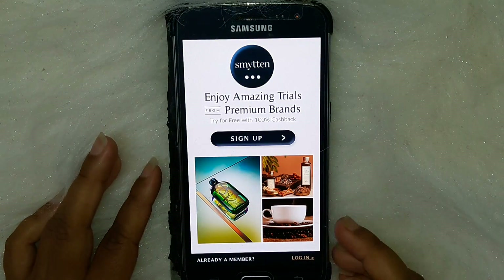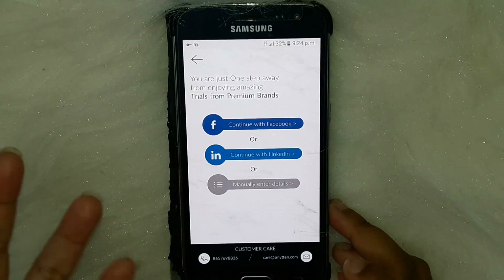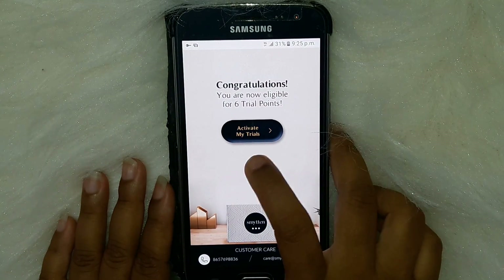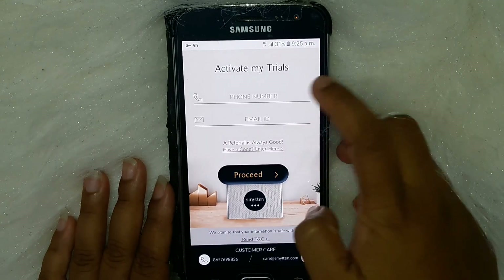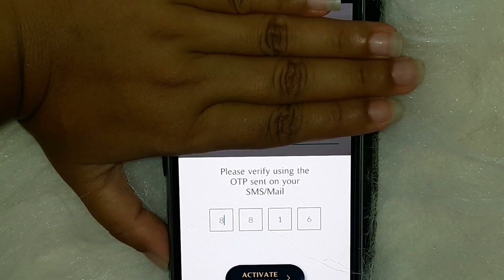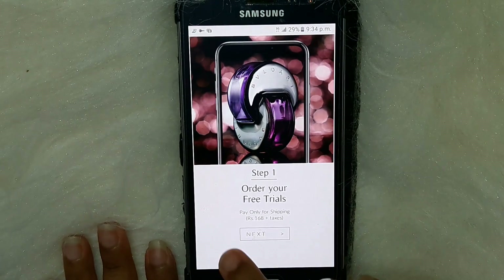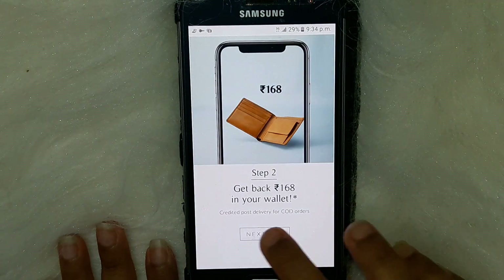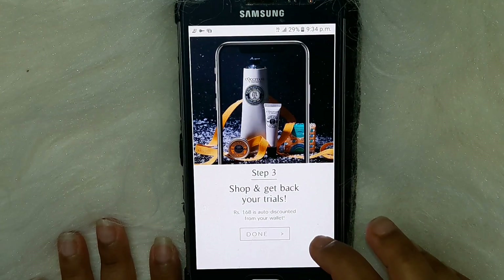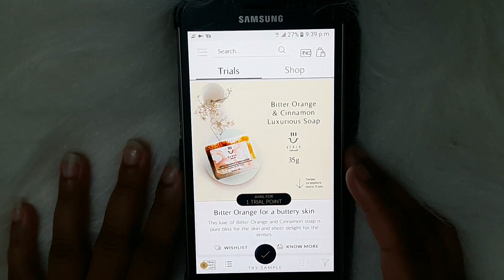I already have this app on my phone and you can download it from the Google Play Store. You have to sign up — you can continue with Facebook, LinkedIn, or manually set up your account. Fill up the necessary details, then proceed. Click 'Activate My Trial', proceed, and add your phone number and email ID. Don't forget to use my referral code, then proceed. They will send you an OTP.